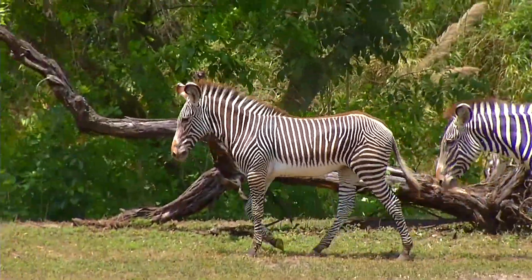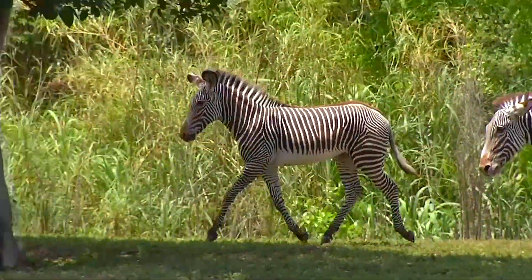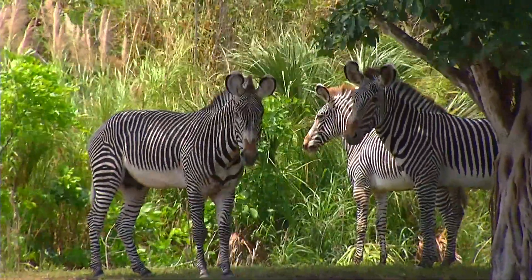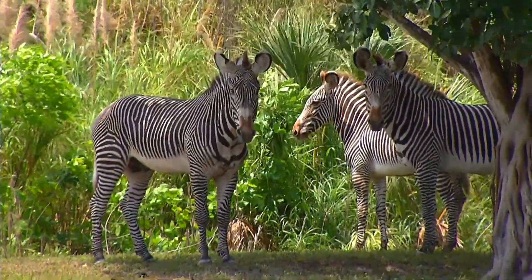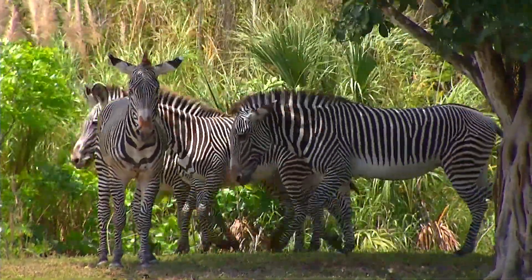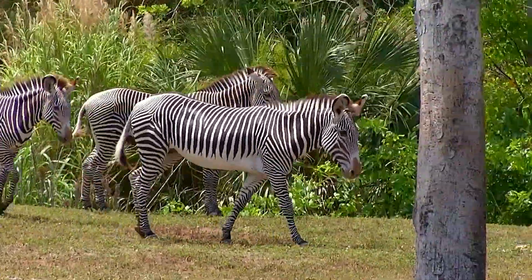The stripes of a zebra are like the fingerprints on a human hand — each one is different. Now a lot of people ask: are zebras white with black stripes, or black with white stripes? In fact, zebras are black animals with white stripes. Their skin is black.